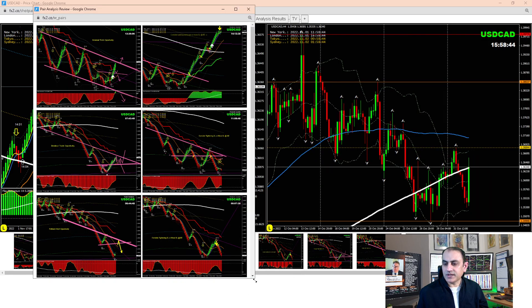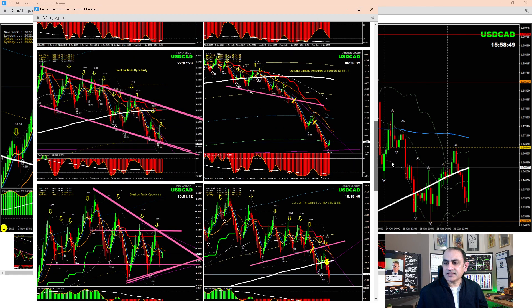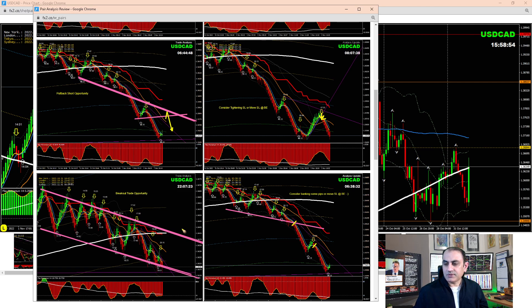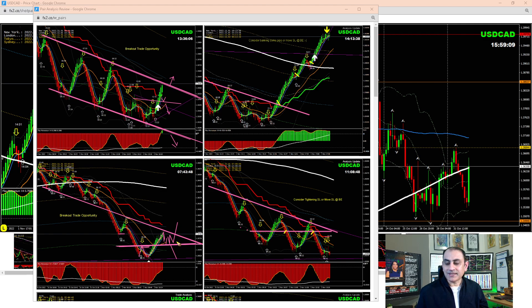On USD/CAD we had been short from the Asian session. This was a channel breakout - pretty straightforward. After the pullback, price nicely hit the profit target. After banking some profit, we looked for another pullback and banked more pips. Some traders were expecting a reversal but I said let the market break the structure. Price twice retested and then broke again - we took a short trade beautifully.